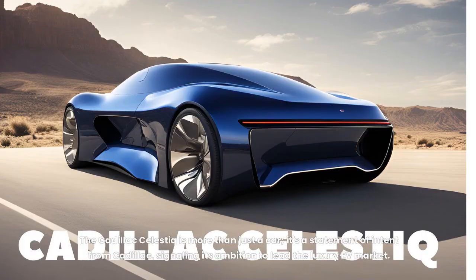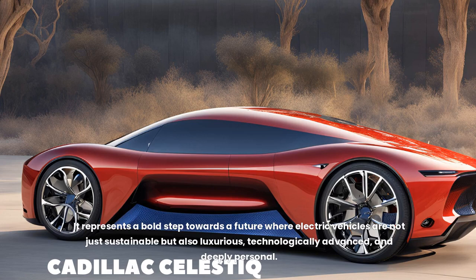The Cadillac Celestique is more than just a car. It's a statement of intent from Cadillac, signaling its ambition to lead the luxury EV market. It represents a bold step towards a future where electric vehicles are not just sustainable but also luxurious, technologically advanced, and deeply personal.